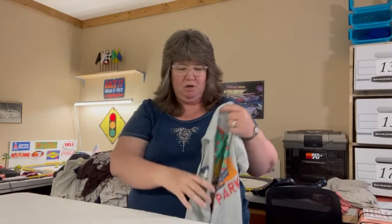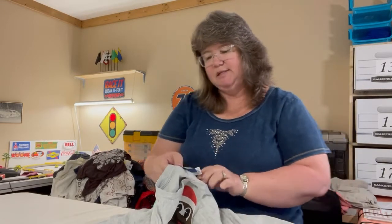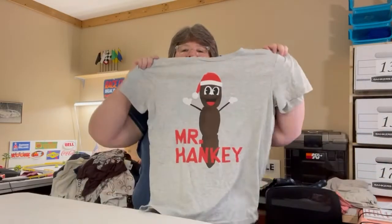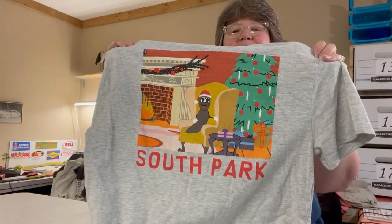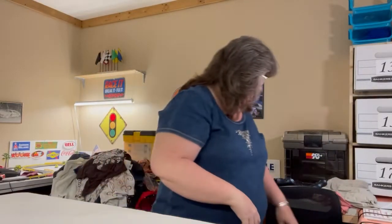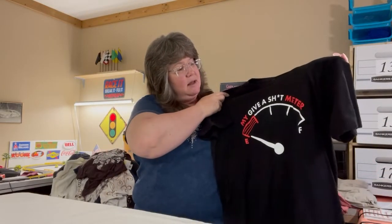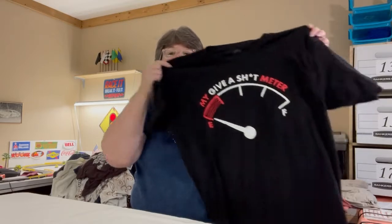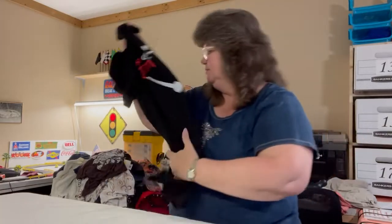This next shirt is so cute — it's a South Park shirt from the Divided H&M line, size medium. It has Mr. Hankey on the front and a Christmas scene with the South Park characters on the bottom. I also have an Ann Arbor T-Shirt Company large with a humorous 'my give-a-s**t meter is on E' graphic on the front, all solid black on the back.